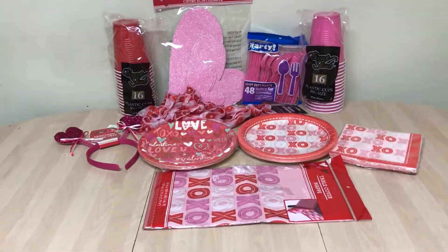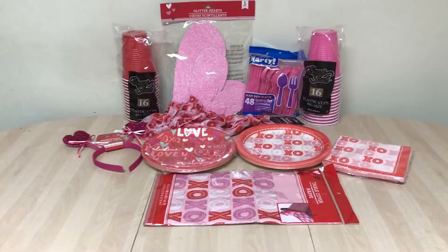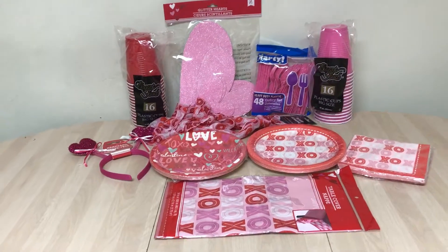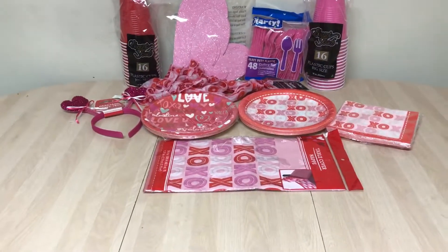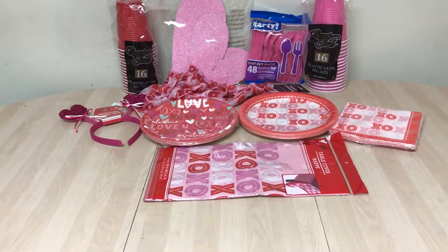Hey, it's me Alyssa, welcome back to my channel! Today I have a little Dollar Tree Valentine's Day haul for you guys. I know this is kind of last minute, but it wasn't really anything too overly exciting that I thought I needed to get this up right away.